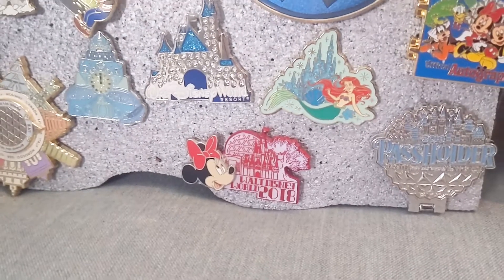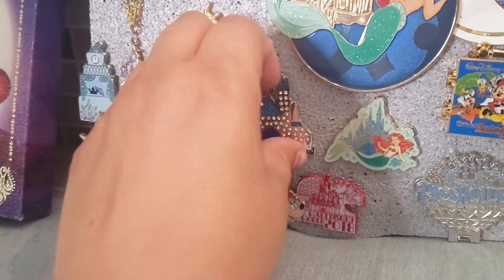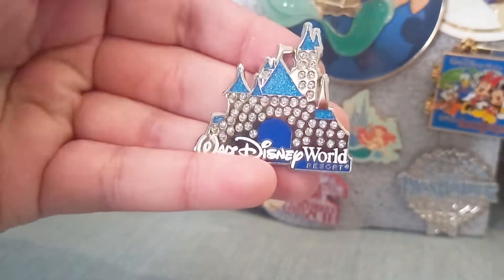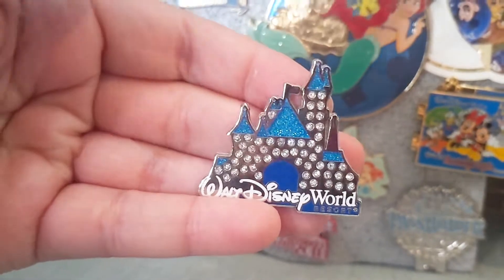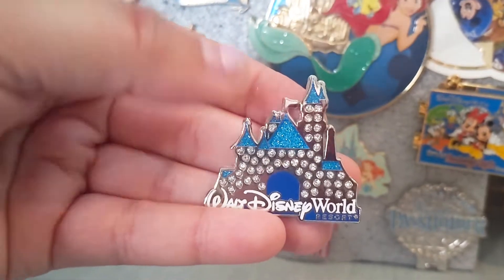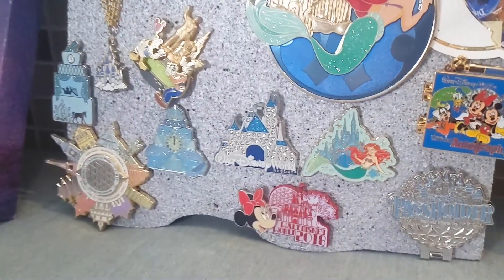I have a 2018 Walt Disney World open edition pin down there. This is the very first pin I ever got — I was gifted this from the Grand Floridian when I stayed there around 2017 or 2018. It says Walt Disney World and has a bling-bling effect. I've kept that — that's what got me into pins. I was like, oh, pins can be pretty.